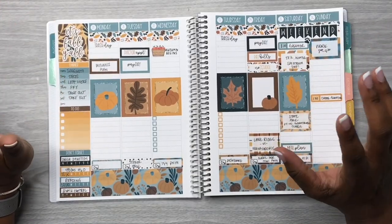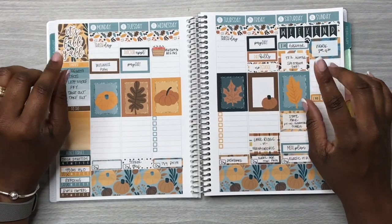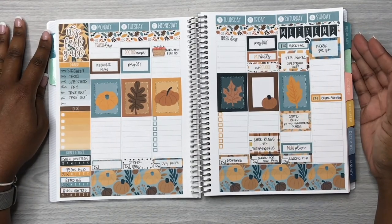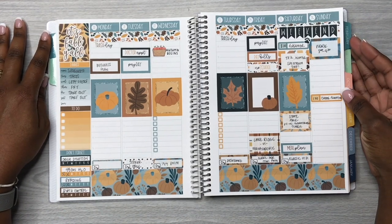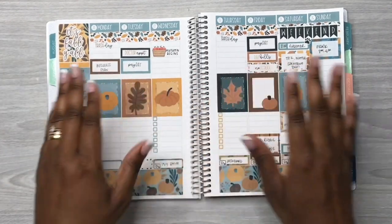Here is my completed spread! I love how this kit turned out — I love how this spread turned out using this 'It's Fall Y'all' sticker kit. I hope you all enjoyed the video. If you did, don't forget to like, comment, and subscribe. Don't forget to follow me over on Instagram at planningwithrachelle. Thanks so much for watching — bye, guys!